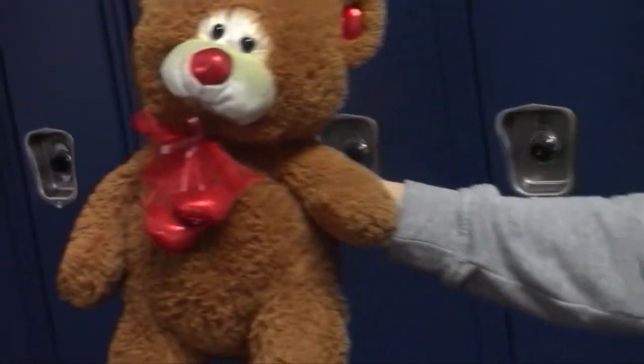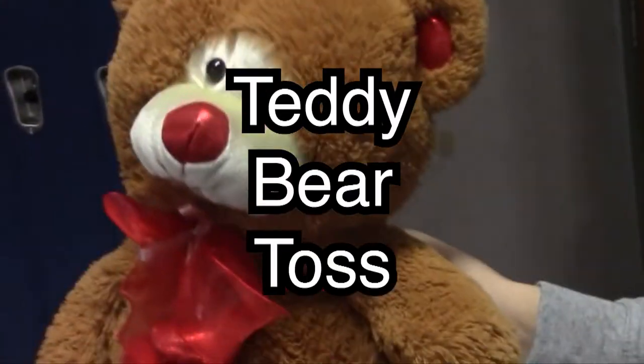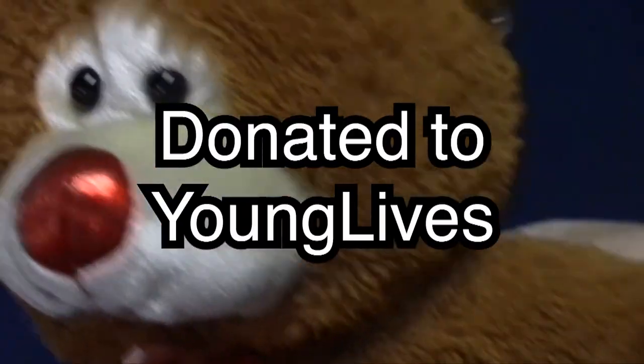Want to viciously throw a teddy bear like the animal it is? Hot diggity dog — the animal teddy bear toss is set for next Friday, February 14th during the halftime show. All the proceeds will be donated to Young Lives.